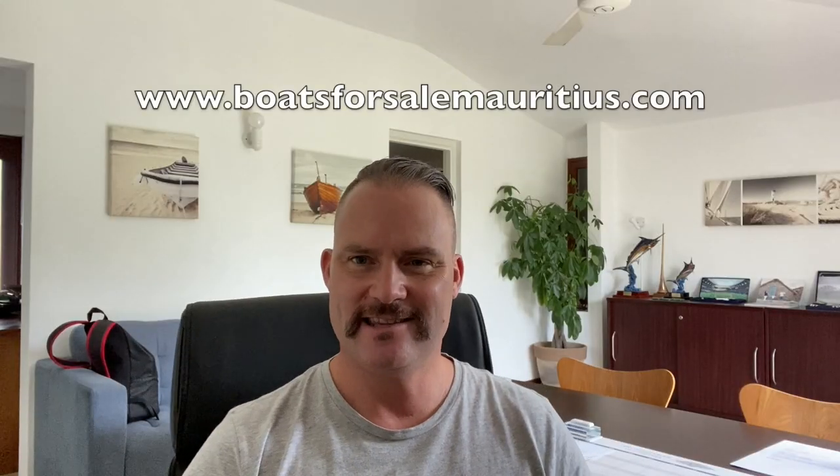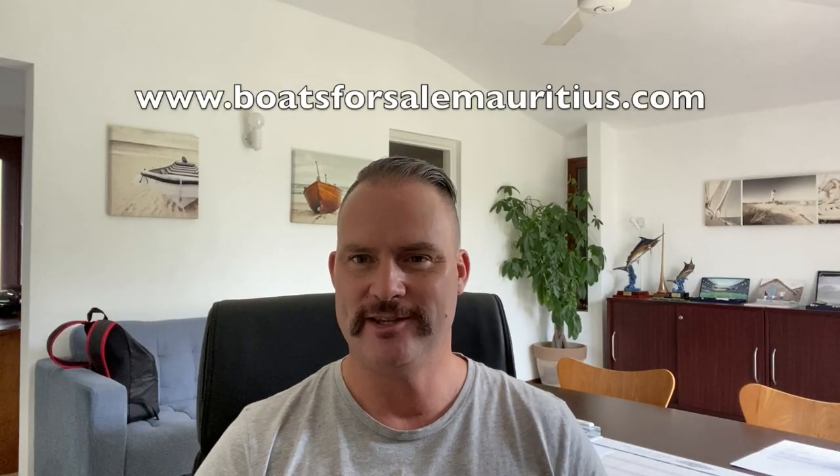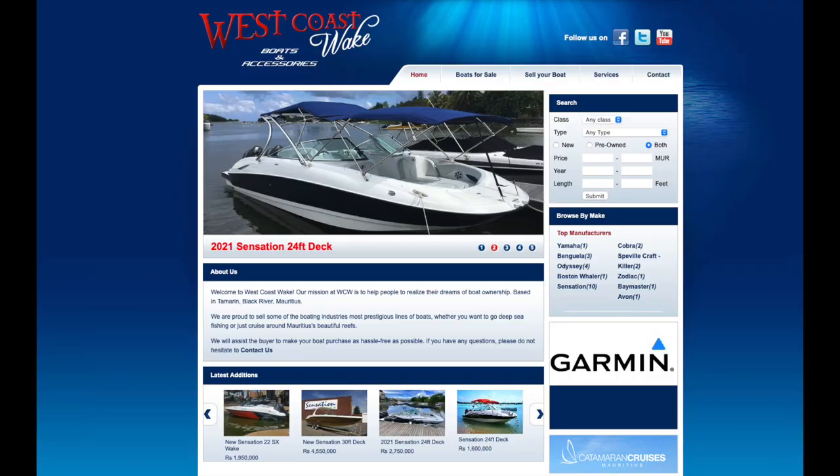The next site, number nine, is for entertainment and boats. There's a boating website — the company is called West Coast Wake, and their web address is www.boatsforsalemauritius.com.